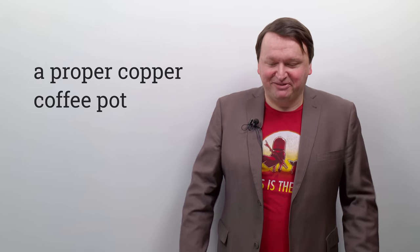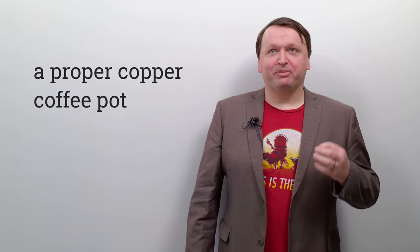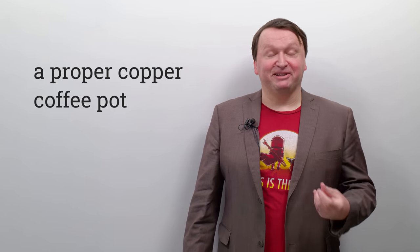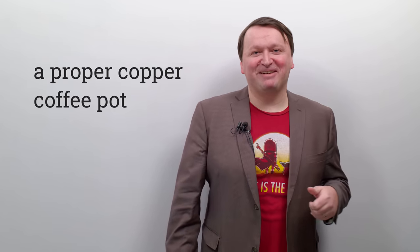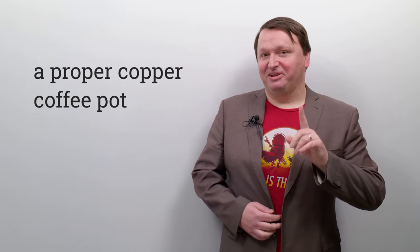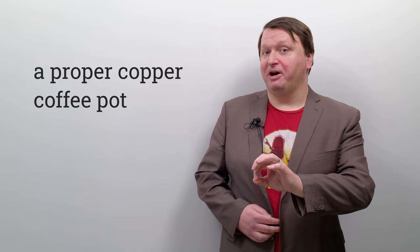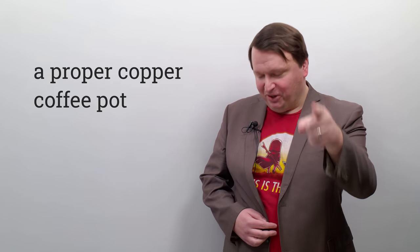Let's try it three times fast — I'm not confident, but let's give it a try: a proper copper coffee pot, a proper copper coffee pot, a proper copper coffee pot. Not bad. Your turn — three times fast: a proper copper coffee pot. Three, two, one, go.